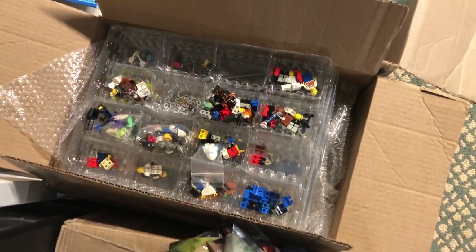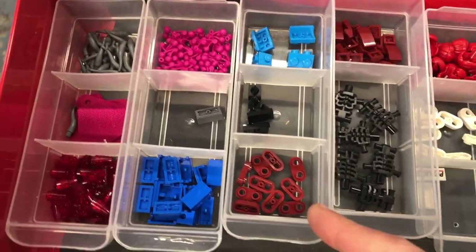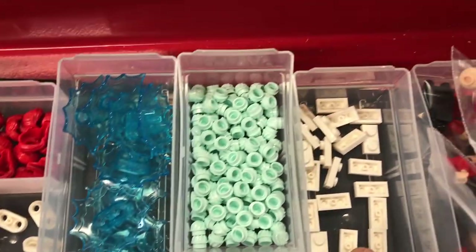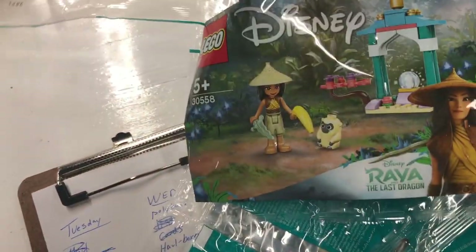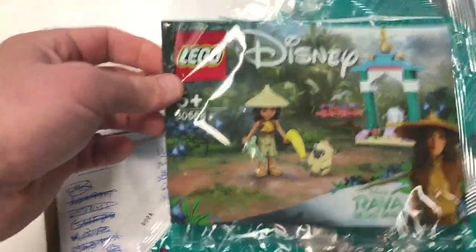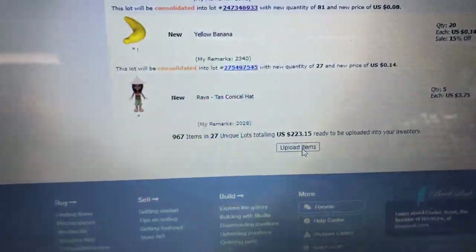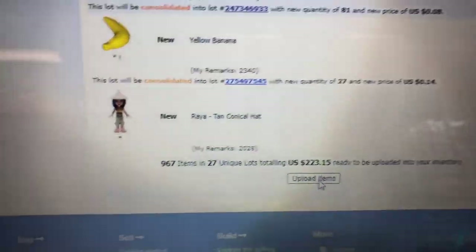I'm going to take these two bags to start and go tray by tray until that box is empty. Just added 10 of those to the BrickLink store. There are one, two, three, four, five, six parts plus the minifigure. I think there are 20 of these going in now and 40 of the minion sets going on. Almost 1,000 items - this is 20 bags, 223 - and we upload.